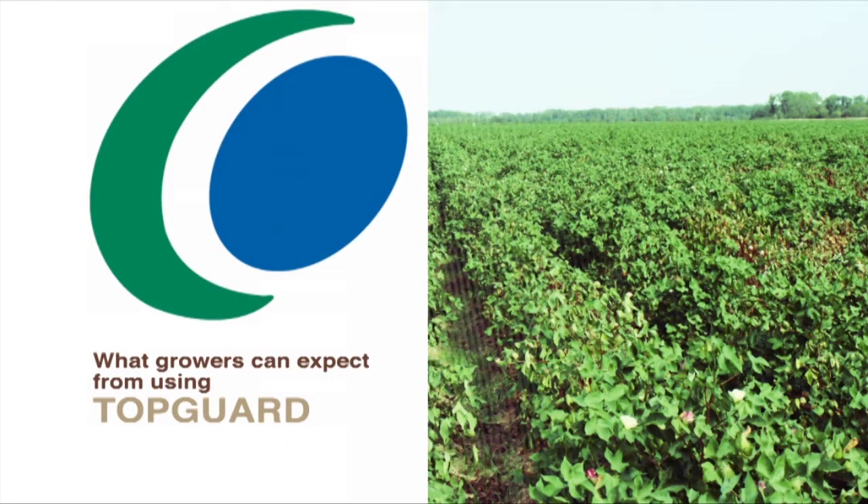What growers can expect from using TopGuard? It's not that TopGuard increases yield or increases fiber quality per se. It's controlling the disease, which diminishes the fiber quality. I expect to see a return on investment in years where cotton root rot is really bad. Because if you look at the percentages of yield increase that we've measured in our plots, and calculate that for yield and yield potential — especially in rainy years where there's a very high yield potential and a high risk of loss from root rot — it would definitely offset the cost of the chemical.